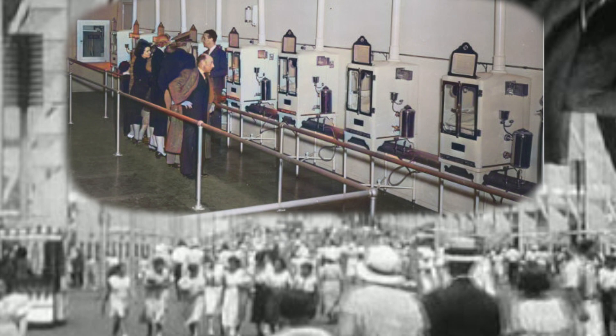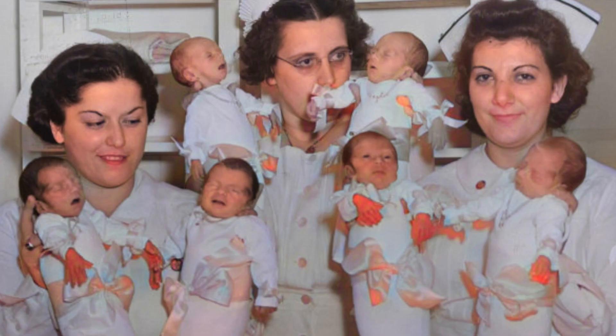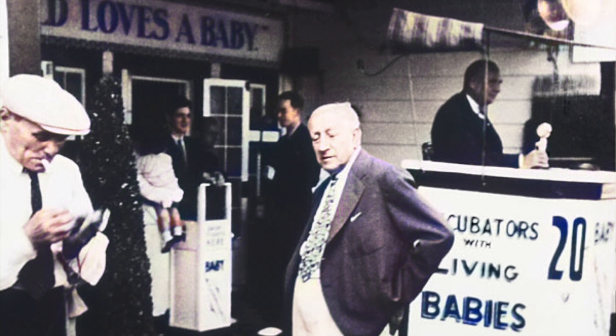The babies were displayed in clean, sterile environments, with several nurses attending them. Funded by the admission fee, Cooney didn't charge parents of the babies for treatment.